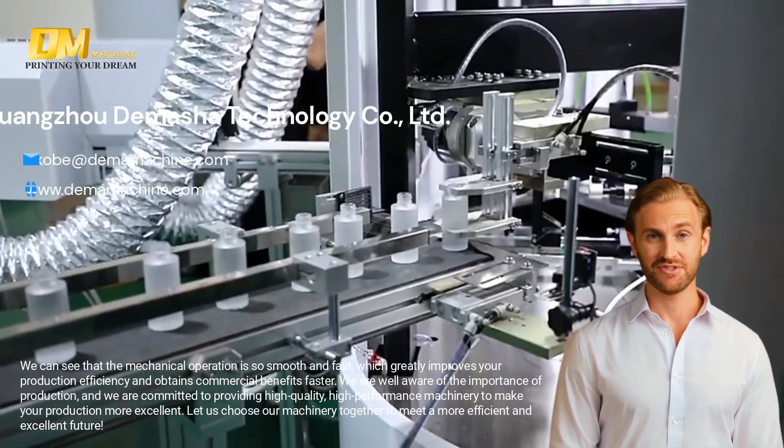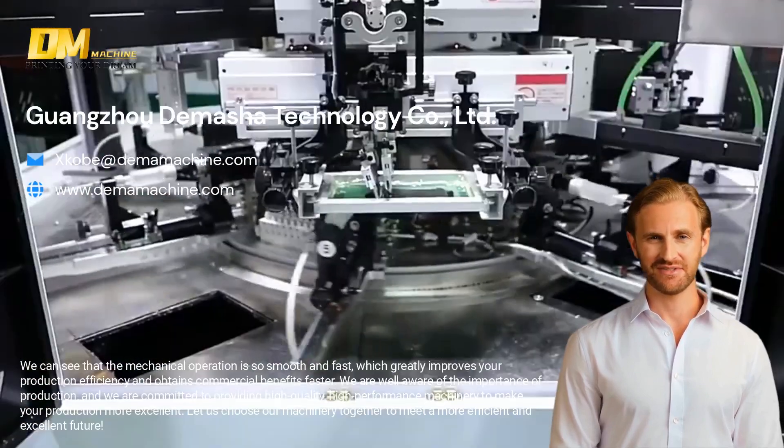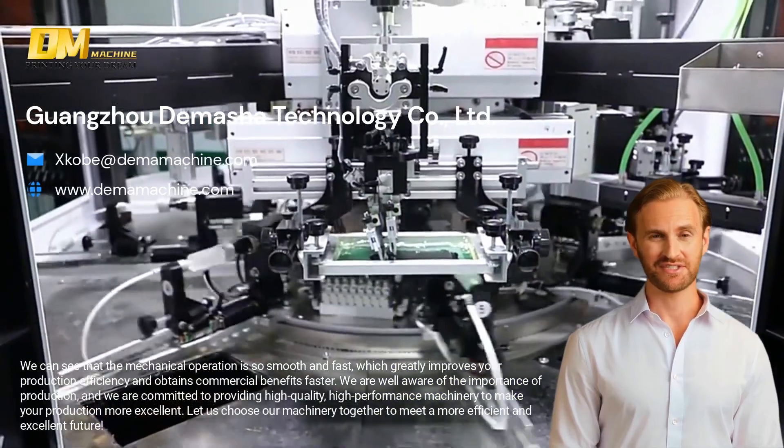Welcome to Guangzhou Dimarsa Technology Co. Limited — a professional manufacturer of glass bottle screen printing machines, including fully automatic machines, semi-automatic machines, and bronzing machines.